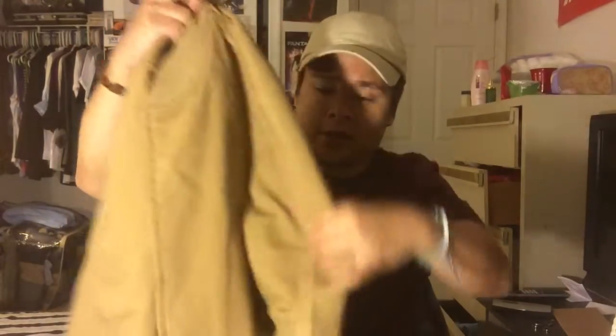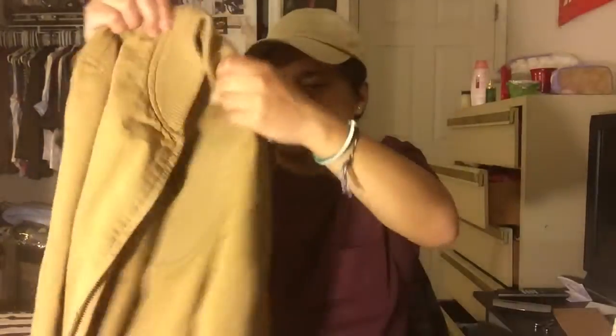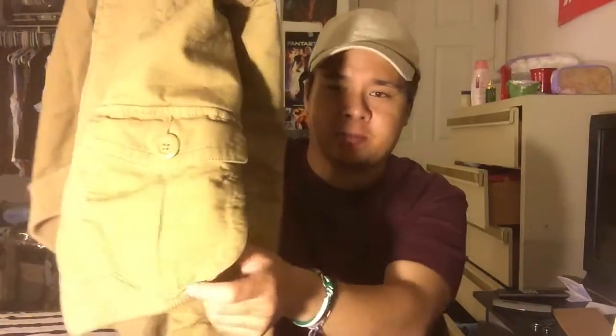Keeping with that beige creamy colorway, I also got this bomber jacket from Old Navy. It's really cool — I've worn it in a fit of the day already. The details are great; it's that wheat color and the side pockets are actually pouches rather than traditional pockets, which is a unique touch. Overall this jacket fits really really nice.